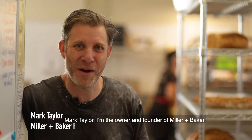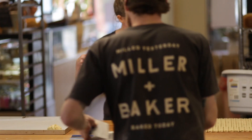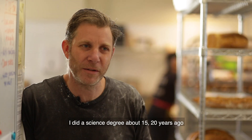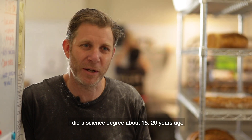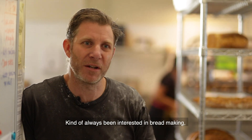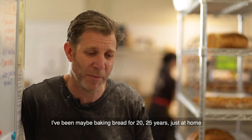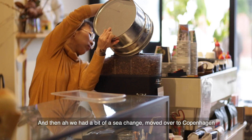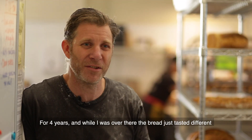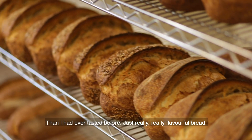I'm Mark Taylor, I'm the owner and founder of Minram Baker. I did a science degree about 15-20 years ago and started in the world of environmental science. I've always been interested in bread making — I've been baking bread for 20-25 years just at home. Then we had a bit of a sea change, moved over to Copenhagen for four years, and while I was over there, the bread just tasted different than I'd ever tasted before — just really, really flavourful bread.